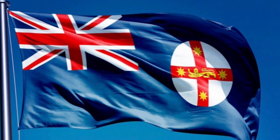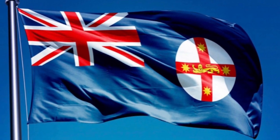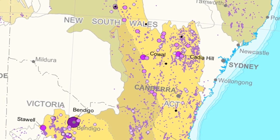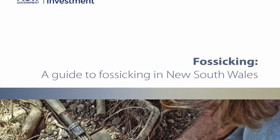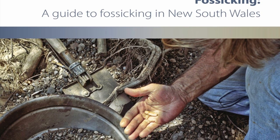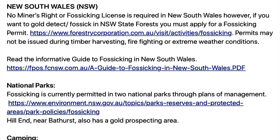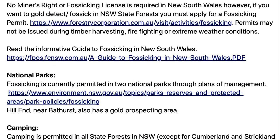The next state is New South Wales. In New South Wales no miner's right or fossicking licence is required. However, if you want to gold detect or fossick in a New South Wales state forest you must apply for a fossicking permit, and permits sometimes aren't issued during timber harvesting, firefighting, or extreme weather conditions.